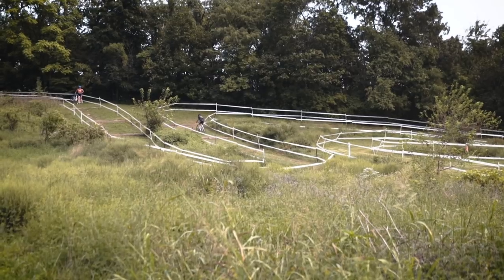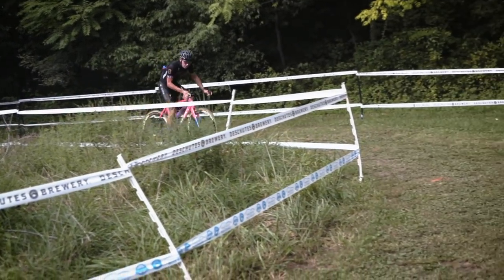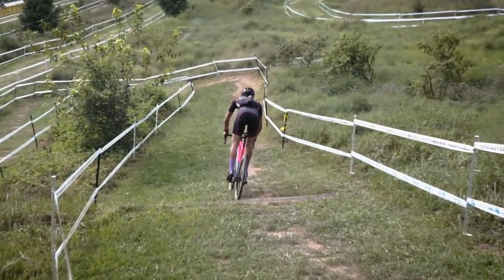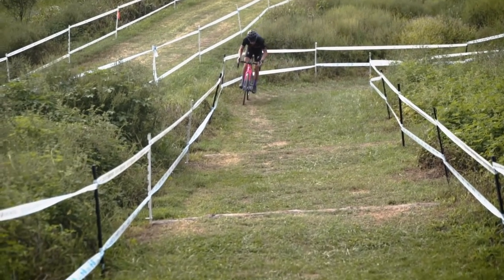That's a DCCX joke — y'all should come to DCCX, October 21st and 22nd. Alright, here we go — Cody Kaiser checking out this part of the course, not giving him too much trouble. He makes that turn and then just kicks it coming up the other side.